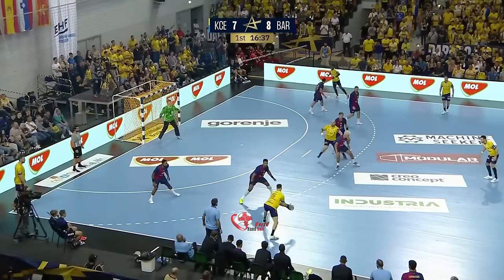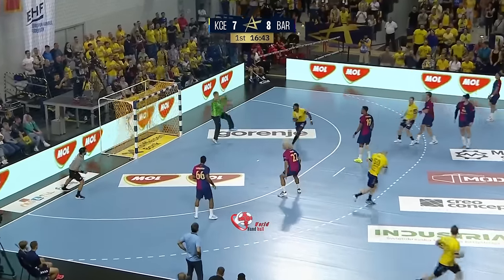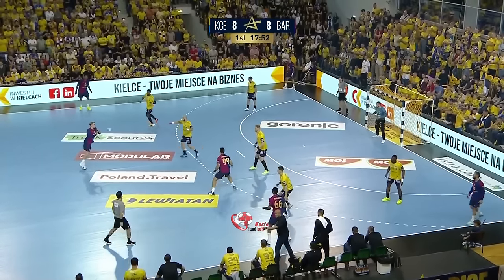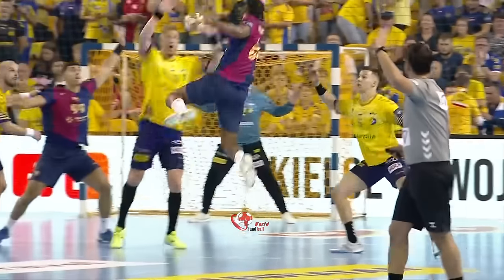Fourth goal — nice bit of speed for Kielce, out to the wing. So much space — just look at the Barcelona defense there. Richardson up and it's a beautiful shot.